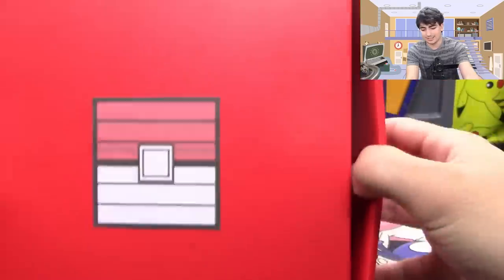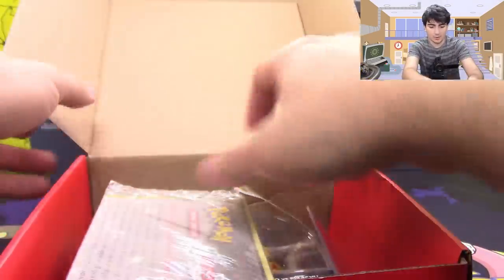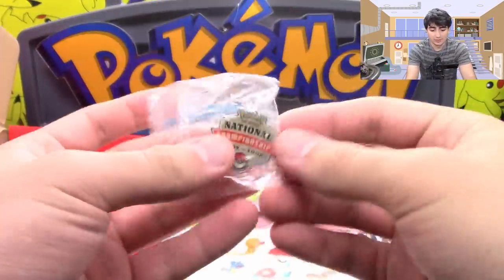Alright, opening it up. Yeah, we've got some really, really cool stuff.